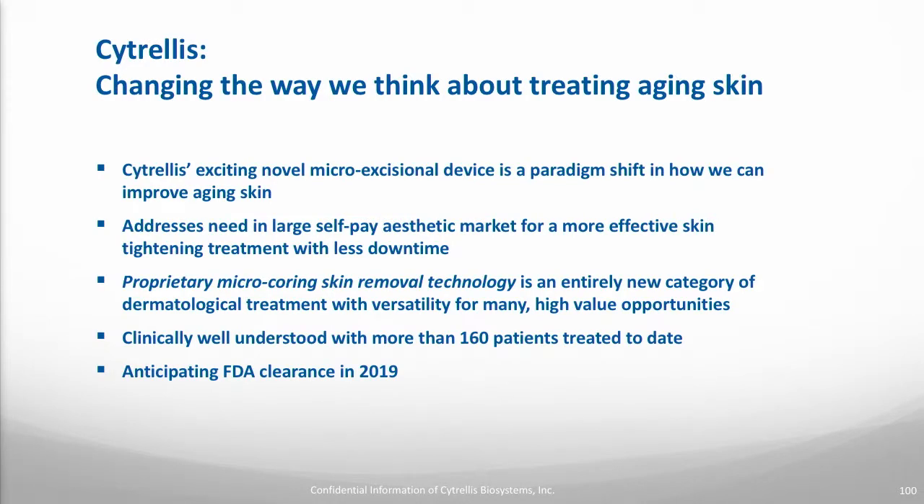In conclusion, we've talked today about a very interesting and new technique that simply removes skin at the micro scale. We have a lot of physicians who are very excited about the treatment, and I hope you are too after hearing this today. We're hoping to get to market by the end of the year, and I hope you'll consider how Cytrellis represents a really different, new way to treat aging skin. Thank you.